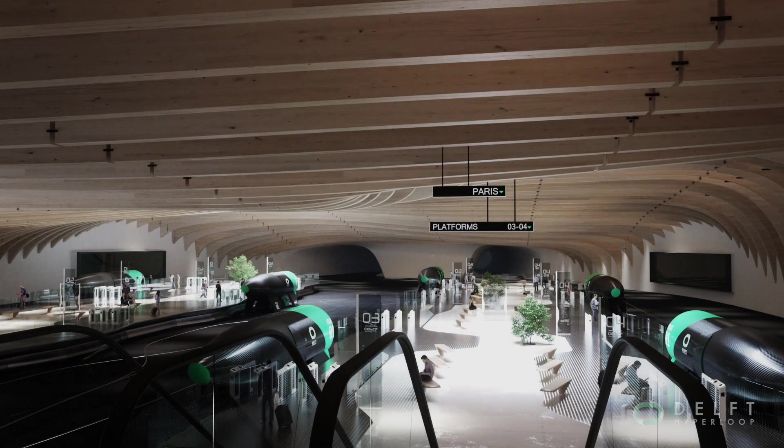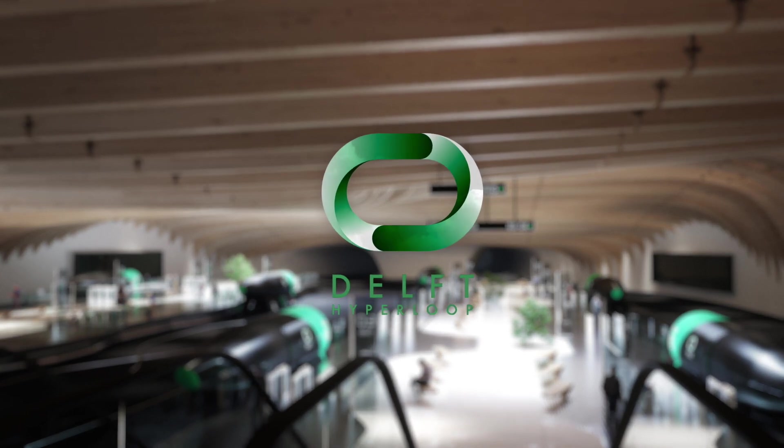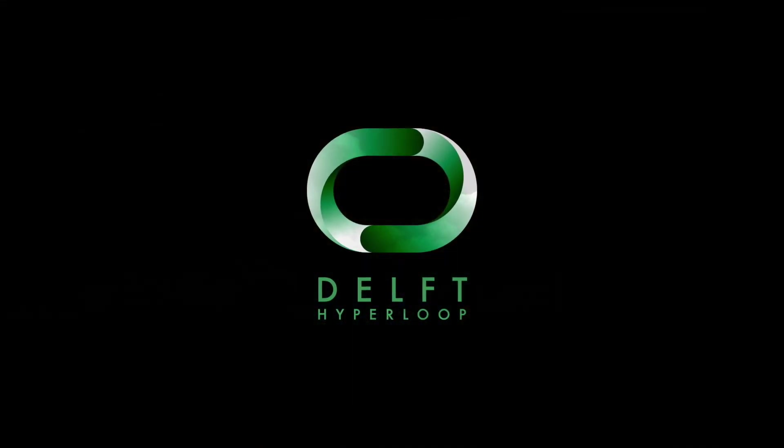Redefining the future of transportation. Delft Hyperloop. Go faster, no pressure.